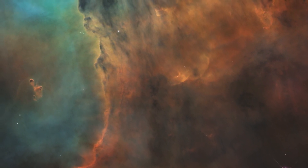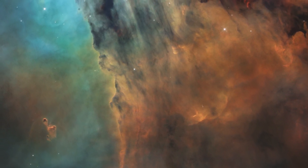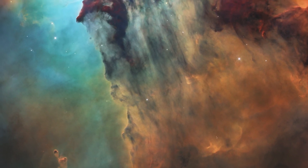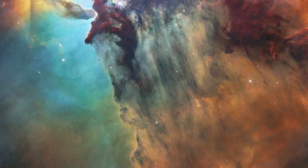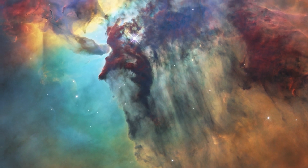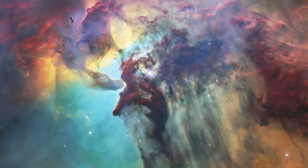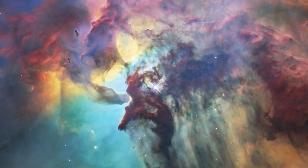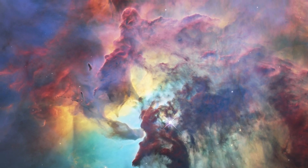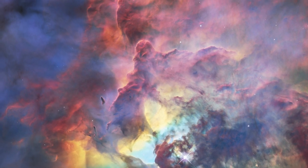This colourful cloud of glowing interstellar gas is just a tiny part of the Lagoon Nebula, a vast stellar nursery, and this 2018 Hubble image is one of the public's favourites. Observed using the telescope's optical and infrared instruments, this nebula is a region full of intense activity, with fierce winds from hot stars, swirling chimneys of gas and energetic star formation, all embedded within a hazy labyrinth of gas and dust.